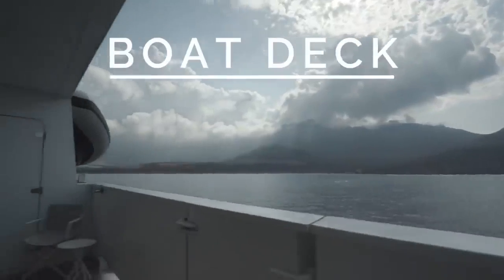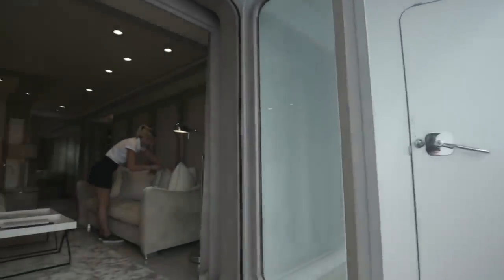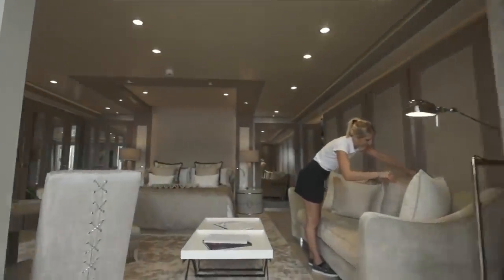There is a heated swimming pool with an area of 5 by 11 meters, a spa, a massage room, a beauty salon, a fitness center and beach clubs.